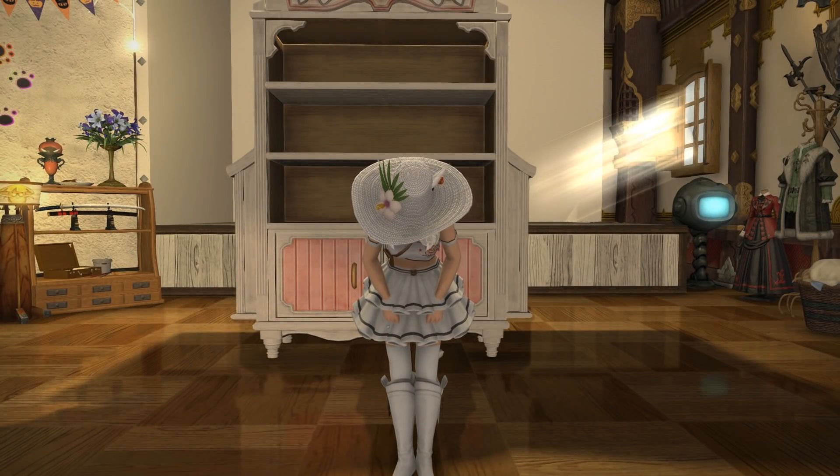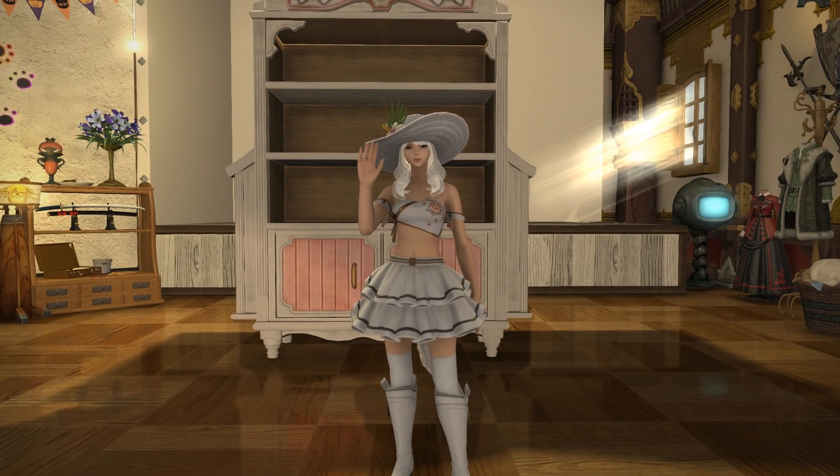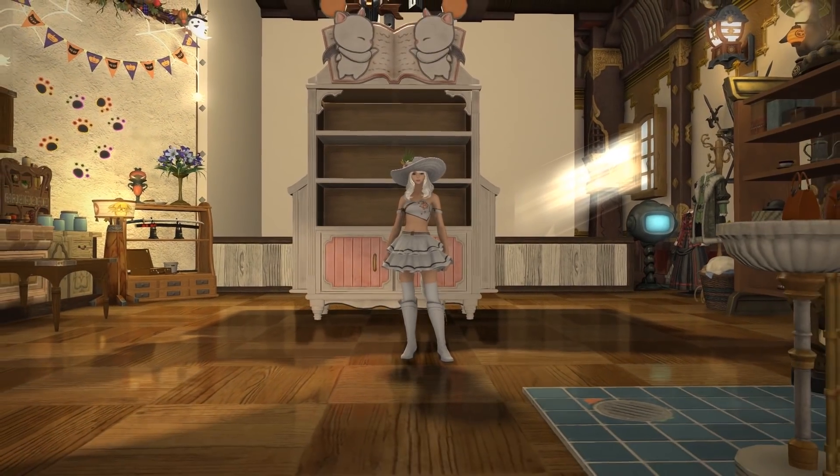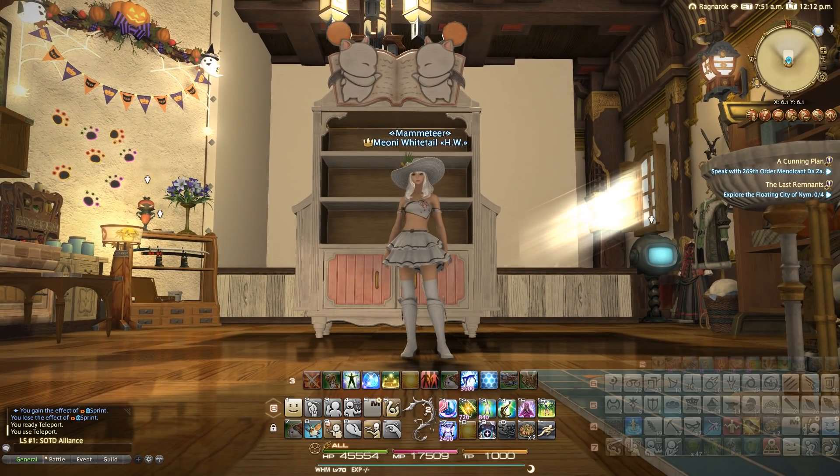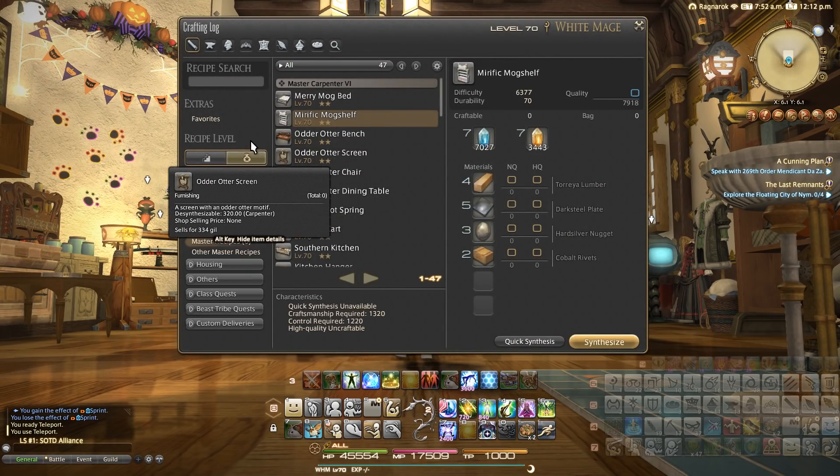Hello and welcome back to yet another video looking at housing items with Mimeone for Final Fantasy XIV. This is yet another item added to the game in patch 4.5, and this is the Merific Mog Shelf.